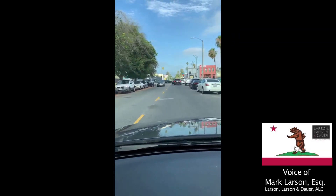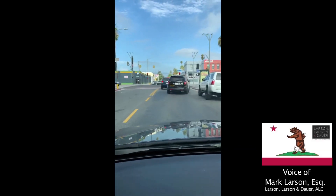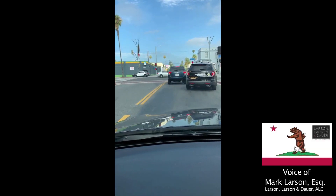This would be Van Nuys Boulevard that we are approaching, and this would be the corner of Delano and Van Nuys.